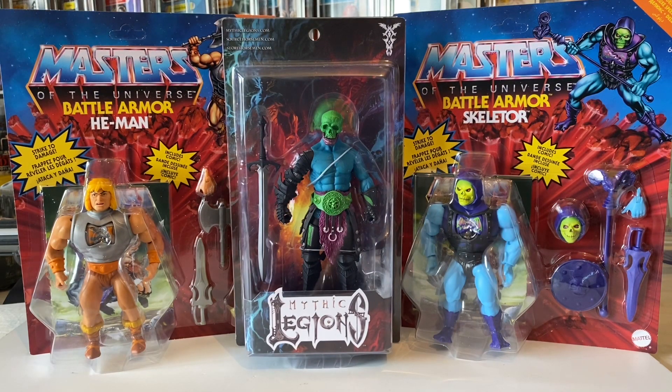Hi collector fans and welcome to the channel! Today I just thought I'd show you some of my pickups I've got this week. I can't believe it — some of these really cool things have turned up early.